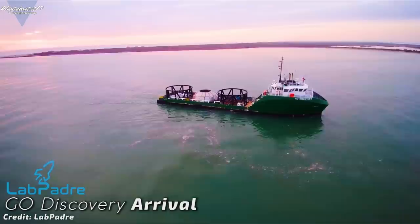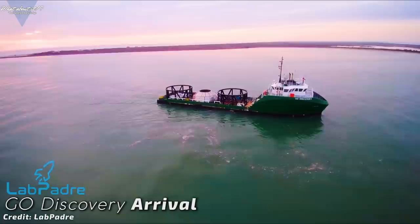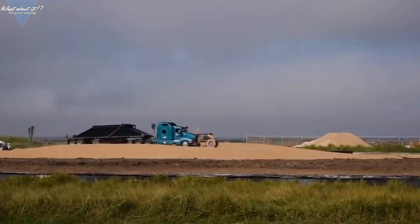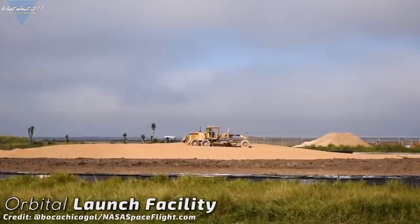Thank you all very much for the comments pointing me to that source. We should soon see the delivery of these parts by truck from Brownsville. The more SpaceX can integrate from the work in Florida, the faster they can construct another prototype for the first test flight. More work has also been done on the foundation for the orbital launch facility.